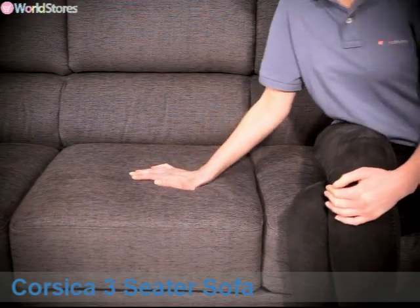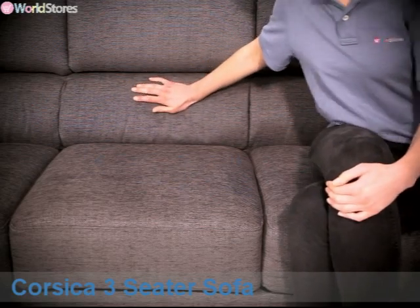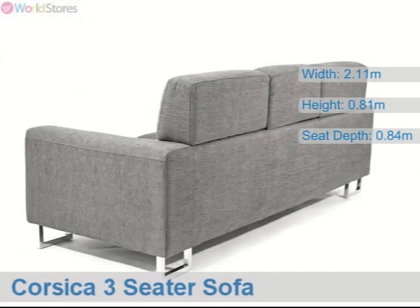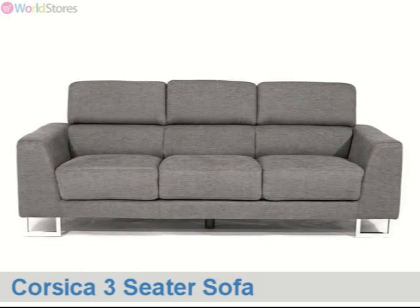the foam and spring-filled seat cushions provide an excellent level of support, and the foam and poly-foam filled back cushions will encourage you to lean back and relax. Generously proportioned, the sofa measures over 2 metres in width with a total depth of 840 centimetres, allowing three people to sit comfortably.